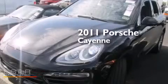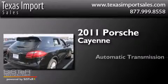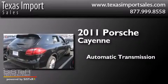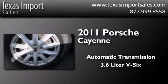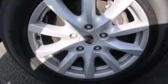This is a 2011 Porsche Cayenne. This SUV has an automatic transmission, a 3.6-liter V6, and the added safety and control of all-wheel drive.